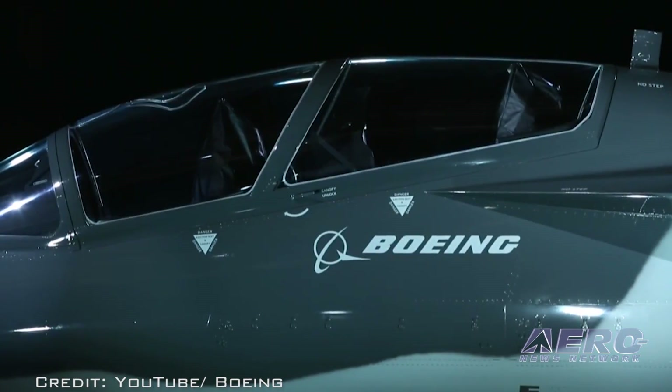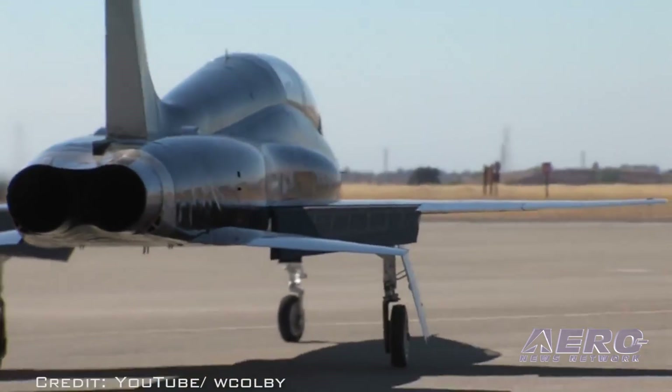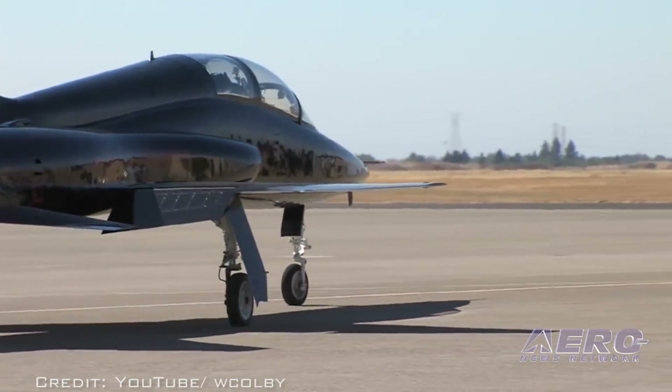TX is being offered in the competition to replace the Air Force's aging T-38 aircraft. The initial operating capability is planned for 2024.